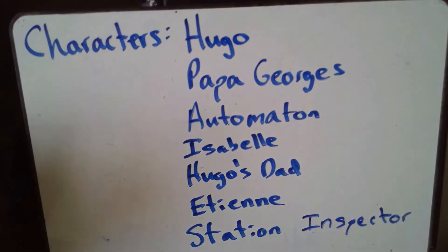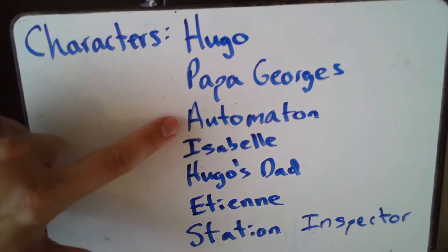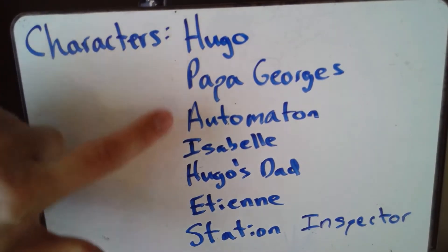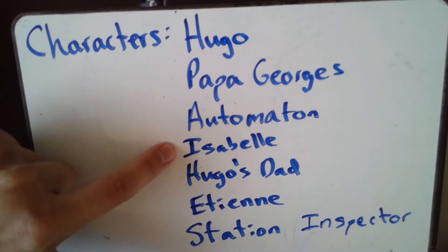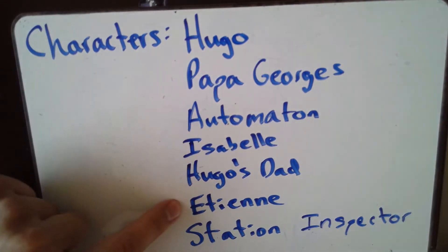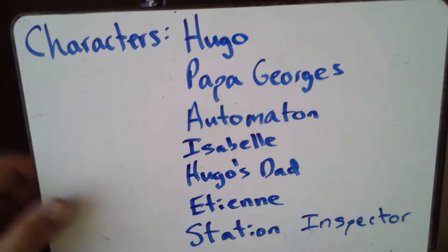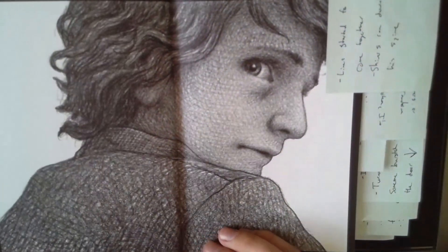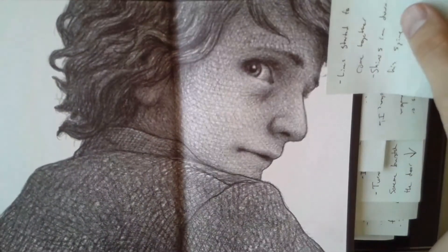We're just looking at the main characters. Here's the list — and actually one isn't really a character but he's important to our story. So we've got Hugo, Papa Georges, the automaton, Isabel, Hugo's dad, Étienne, and the station inspector. Here are some pictures so we can be reminded. This is Hugo, the little boy who lives at the Paris train station.